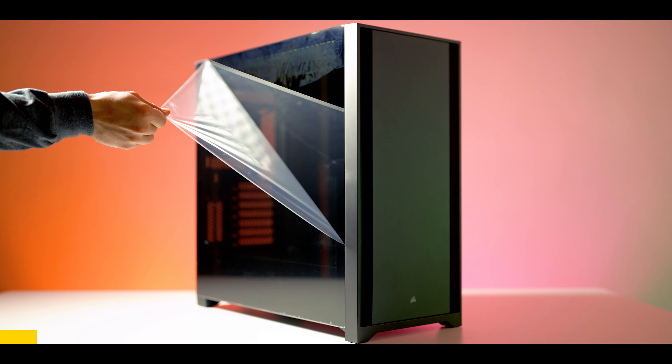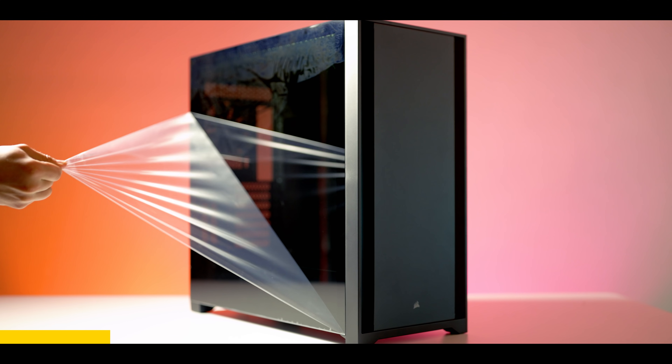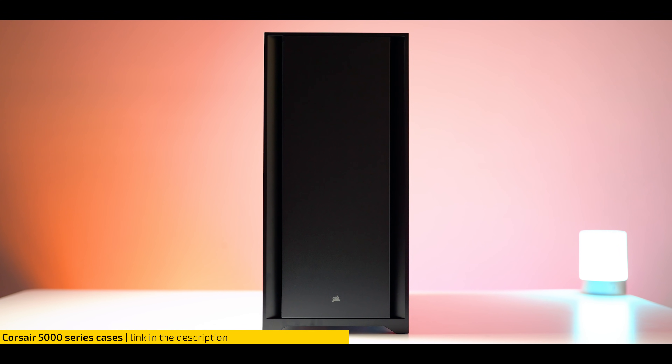Before we get into this video I want to give a quick word to our sponsor Corsair. If you're looking for the end-all be-all of ATX cases — one that you can keep from now until the end of time while looking stylish and functional — then consider one of the Corsair 5000D series cases.